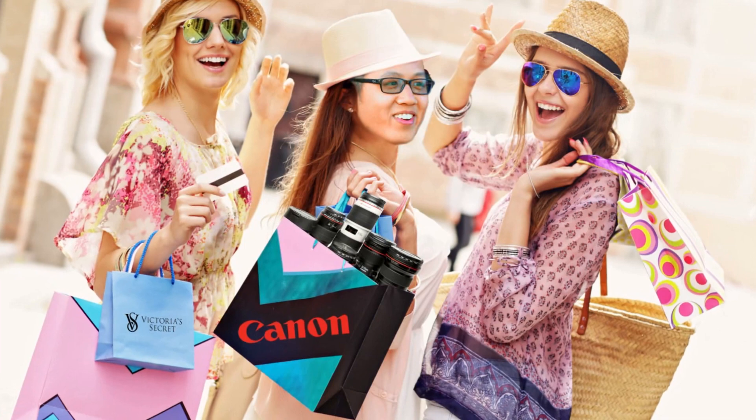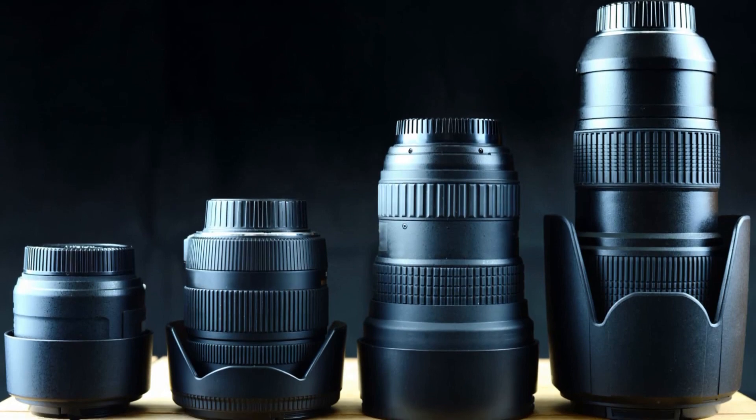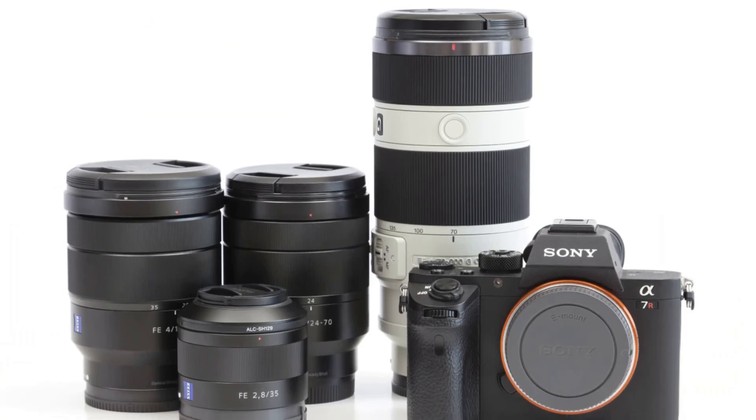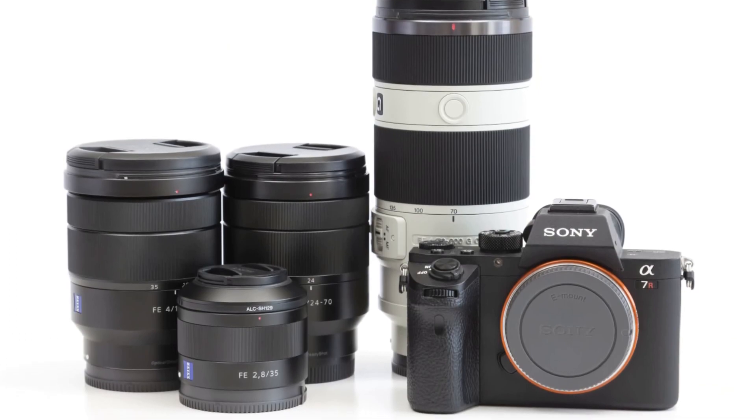But outside the viewfinders, another important consideration is lenses. Different lenses provide many different types of functionality, almost to the point where they're like apps for your phone. For now, history is on the side of DSLRs — there are a plethora of lenses available to buy. But mirrorless systems offer incredibly small and light lenses, which further cut down on bulk.